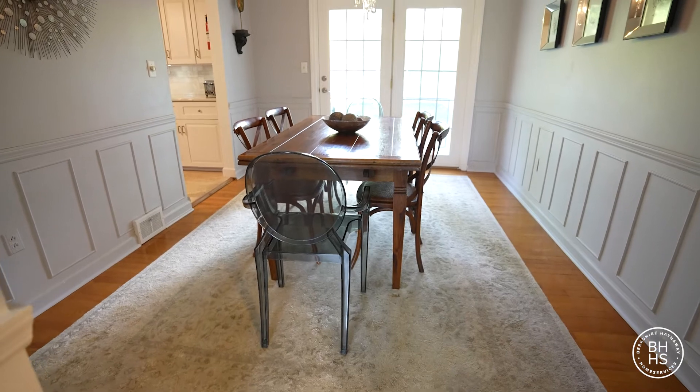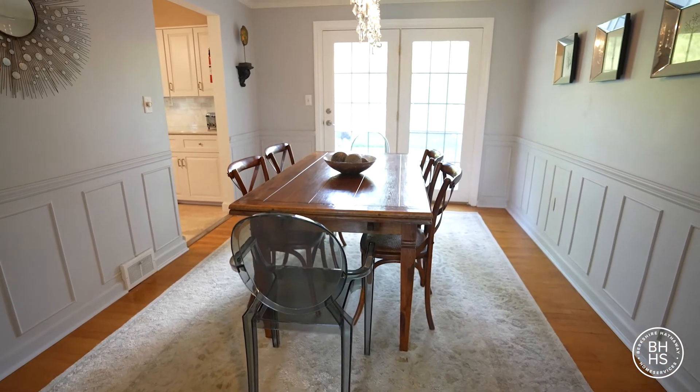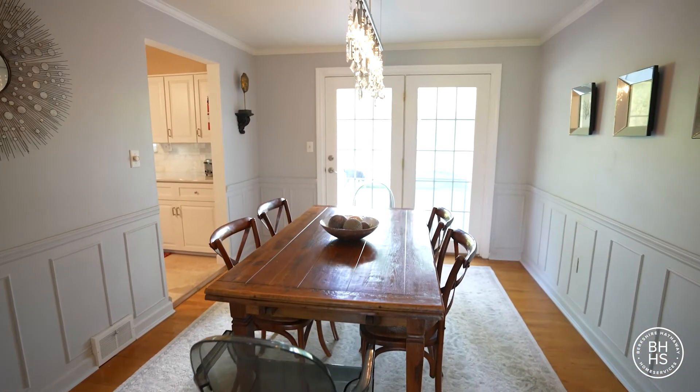The formal dining room has wainscoting — raised panel — and a glass French door opening to the private patio.